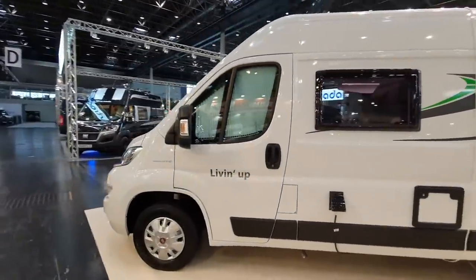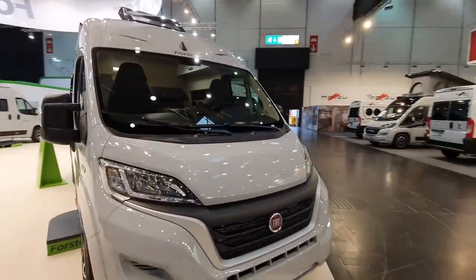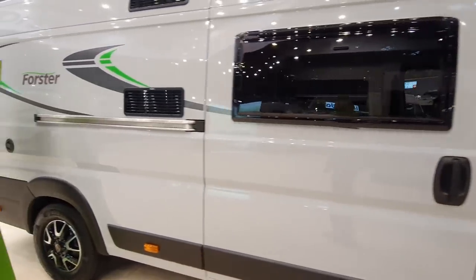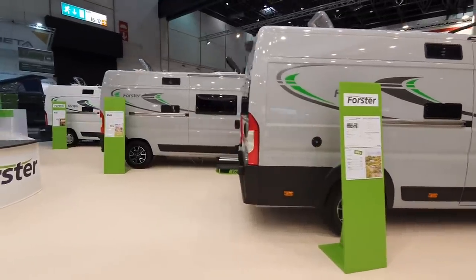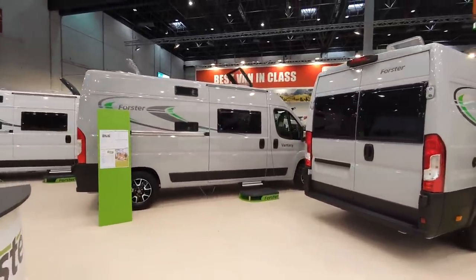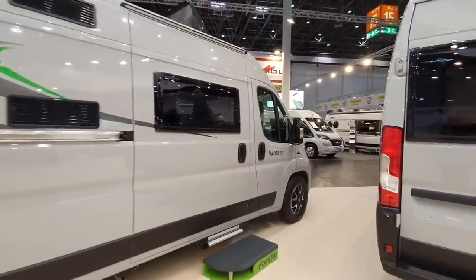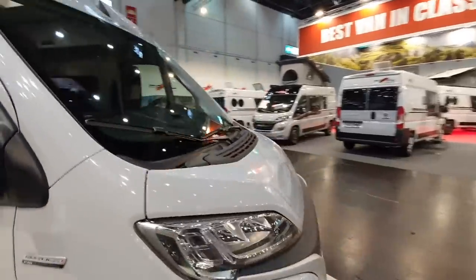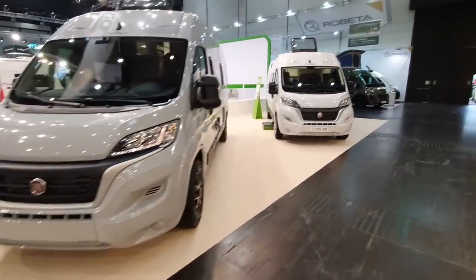I noticed whilst on the Foster camper van stand that they were closing all the vans down, but I didn't get kicked out of this one. Normally someone comes and rudely tells you to go when you're filming. That didn't happen here — a positive mark. When somebody like me does films, it's mostly free advertising for the company, so I can understand why they'd kick me off, but most people just do the advertising stuff anyway.